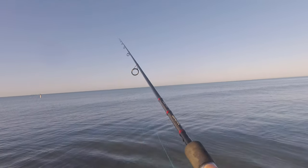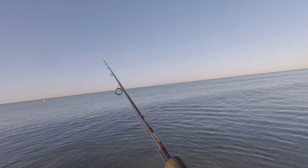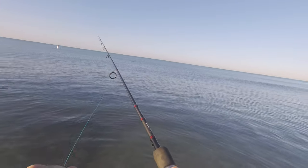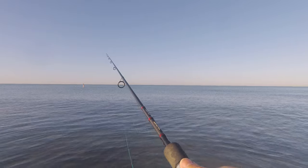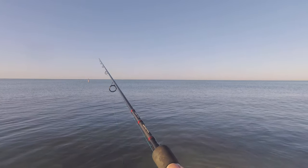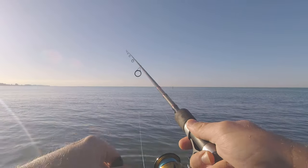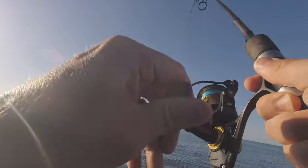Another hit! A big school of them out there. I actually hooked into a little baby tarpon on the X-Wrap a couple days ago but didn't get any GoPro footage — it was actually my last cast, I was about to leave. I wish I had my diamond jig right now, I could chuck that thing about twice as far. There we go, there's a fish — well maybe I don't need the diamond jig.